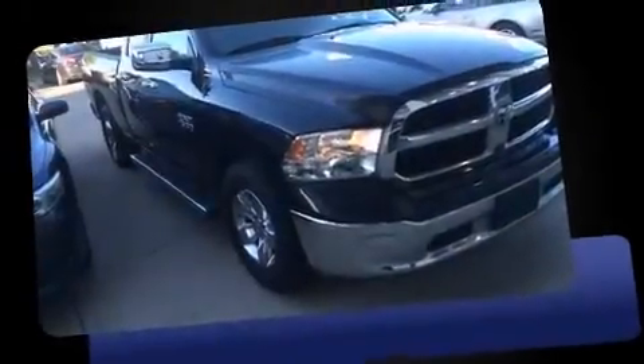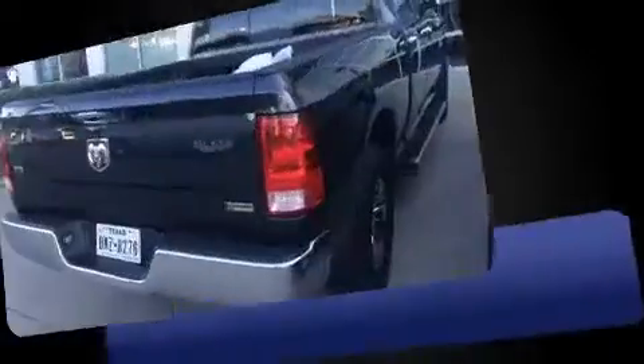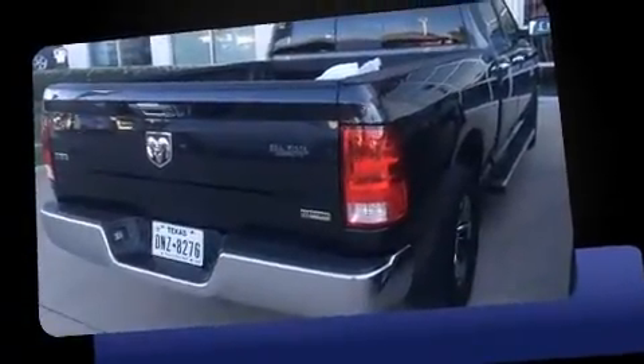Take command of the road in the 2013 Ram 1500. It features an automatic transmission, rear-wheel drive, and a powerful eight-cylinder engine.